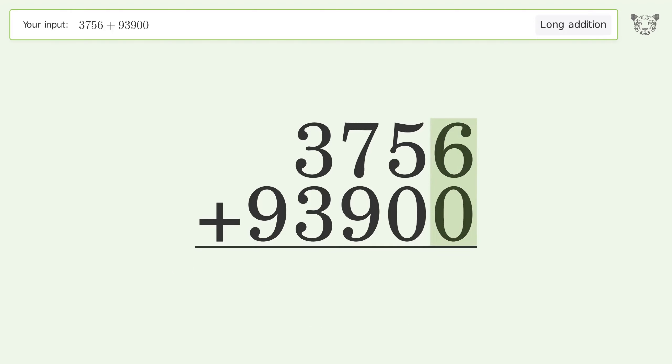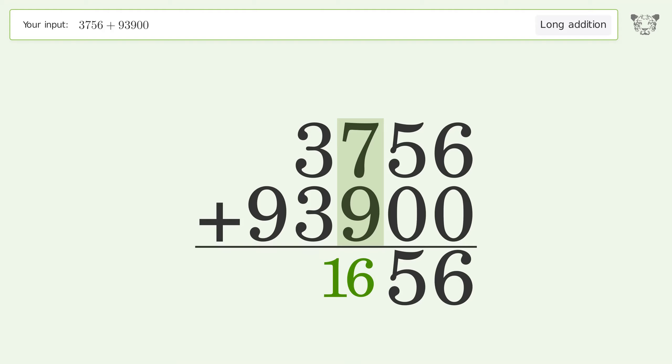6 plus 0 equals 6. 5 plus 0 equals 5. 7 plus 9 equals 16 — carry 1 to the thousands place.